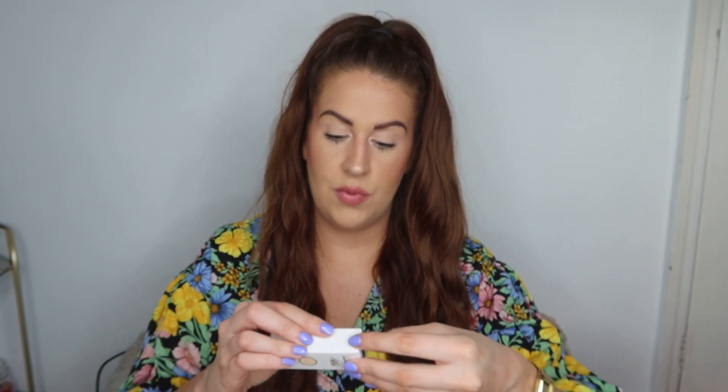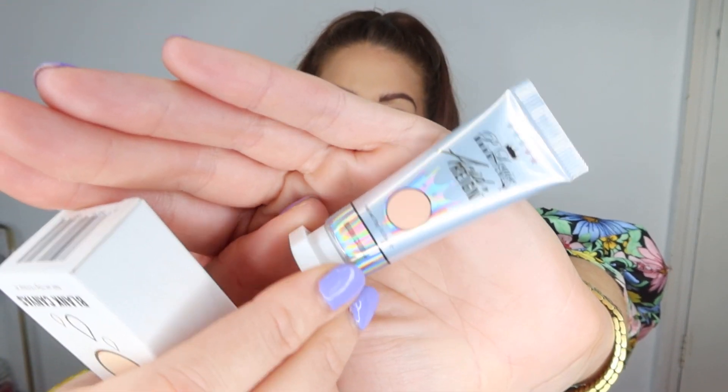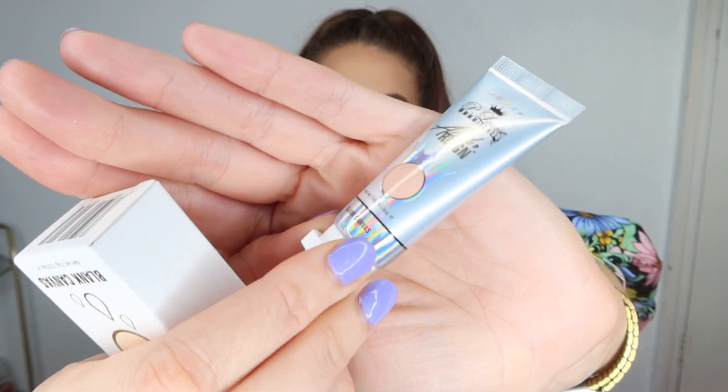Next up we have the Acid Rain Blank Canvas, in collaboration with Mitchell. I don't have this so that's great — it's a sort of peachy, nudie colour which is perfect if you want to use it as an eyeshadow base.